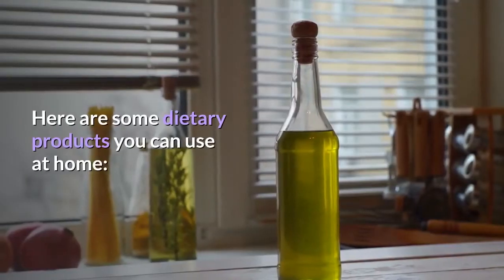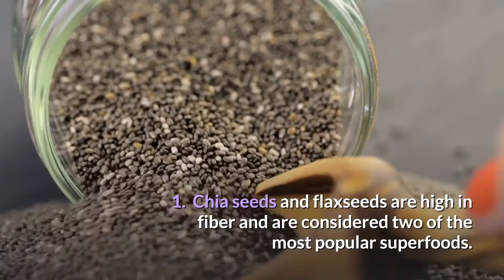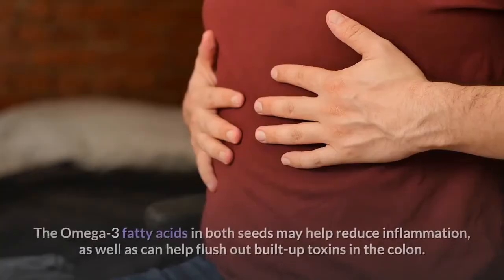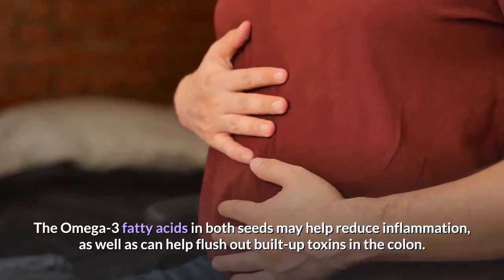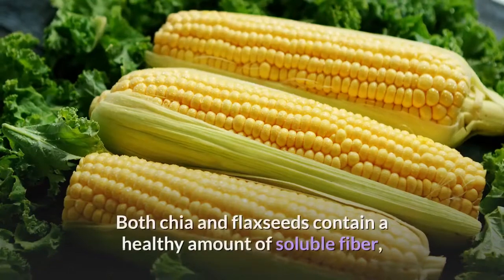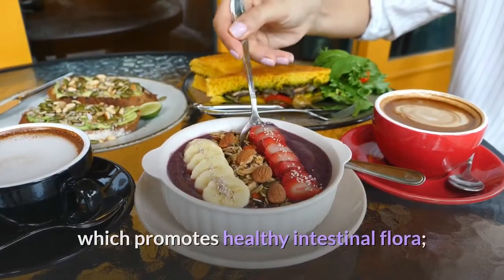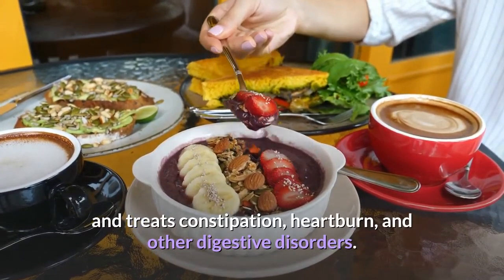Here are some dietary products you can use at home. 1. Chia seeds and flax seeds are high in fiber and are considered two of the most popular superfoods. The omega-3 fatty acids in both seeds may help reduce inflammation, as well as flush out built-up toxins in the colon. Both chia and flax seeds contain a healthy amount of soluble fiber, which promotes healthy intestinal flora, and treats constipation, heartburn, and other digestive disorders.